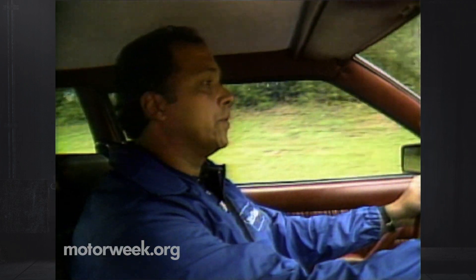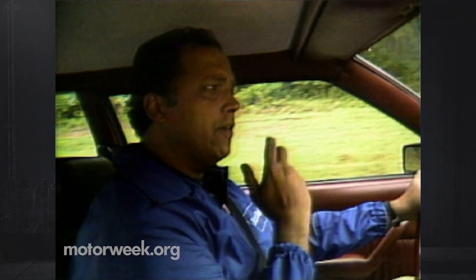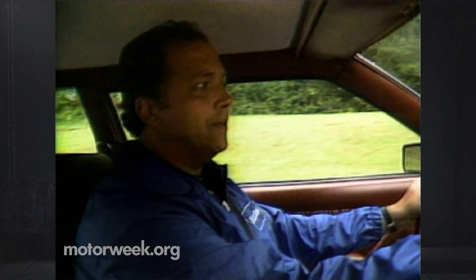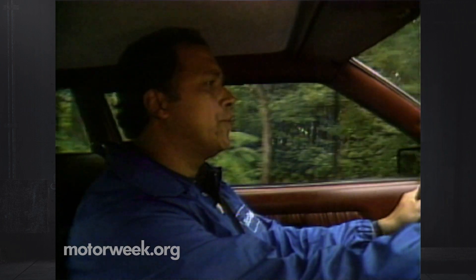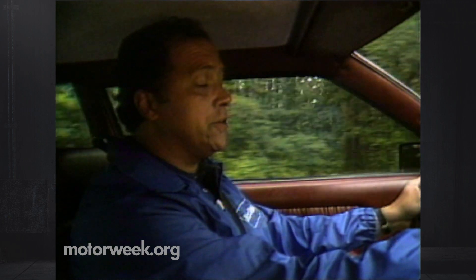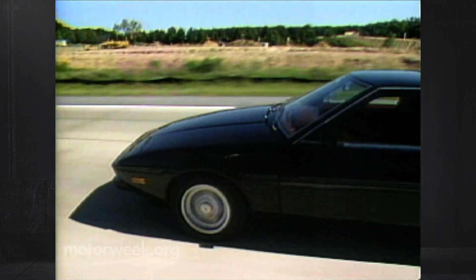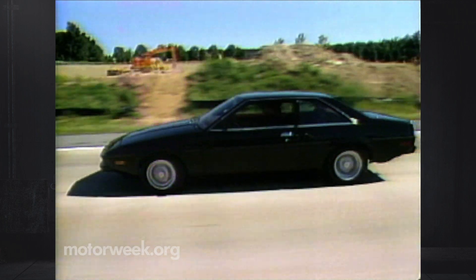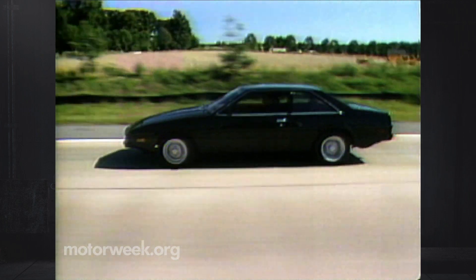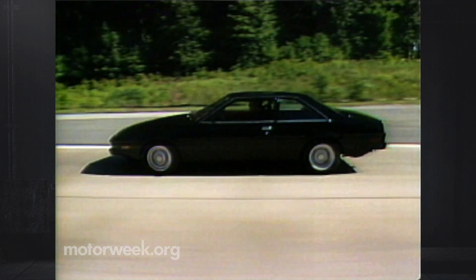The only problem with driving the Bitter SC on American roads is that it's a car that feels better the faster you drive it. And with our 55-mile-an-hour speed limit, you never quite appreciate all of its high-speed virtues. However, I guess it must be nice to know you could afford them anyway. Because while the Bitter is not as expensive as many exotic models, it does have its price: $45,700 to start, and $50,200 with the larger engine.